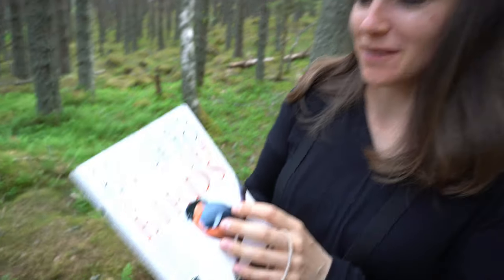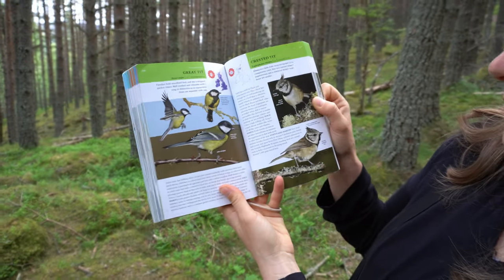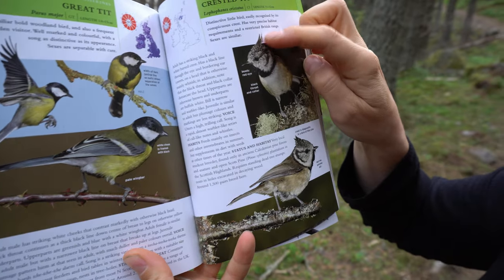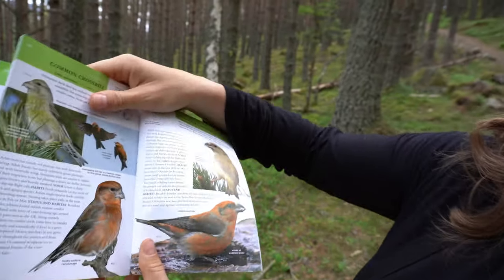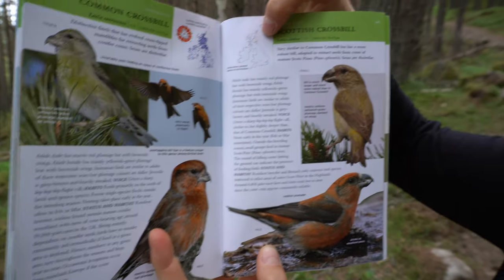I'm up on the Balmoral estate and we're on our way to Prince Albert's Cairn. I've got my Collins guide to British birds and I'm looking out to find two species of bird I've never seen before — they're quite rare and you can only find them in this area. The first one is a crested tit; you'd recognize it by that little crest on top of its head.